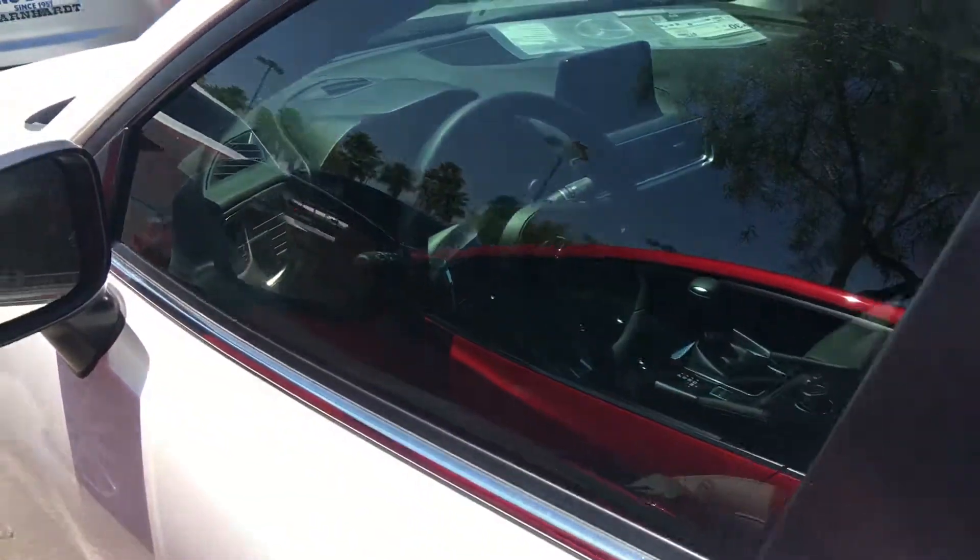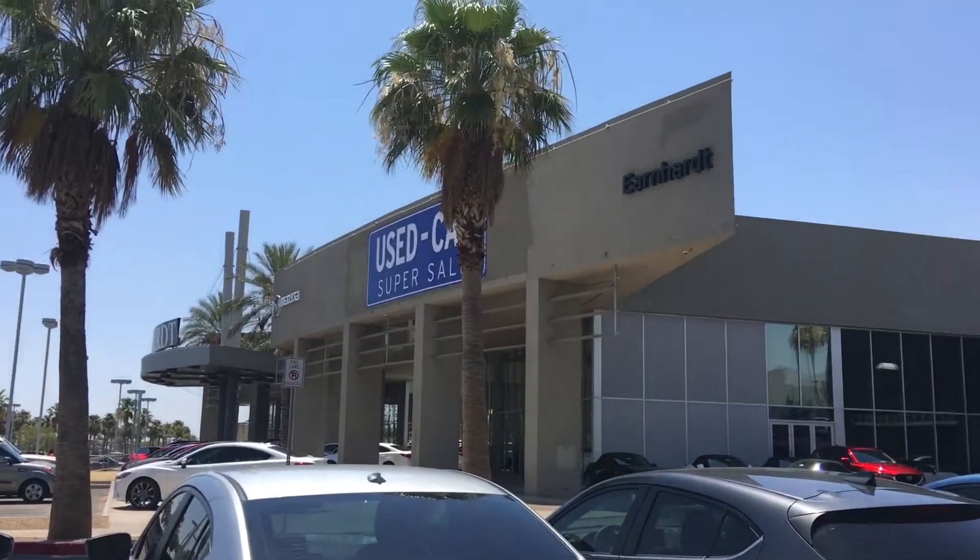We're located on 6525 Centennial Center Boulevard, and I hope to see you in our showroom soon.